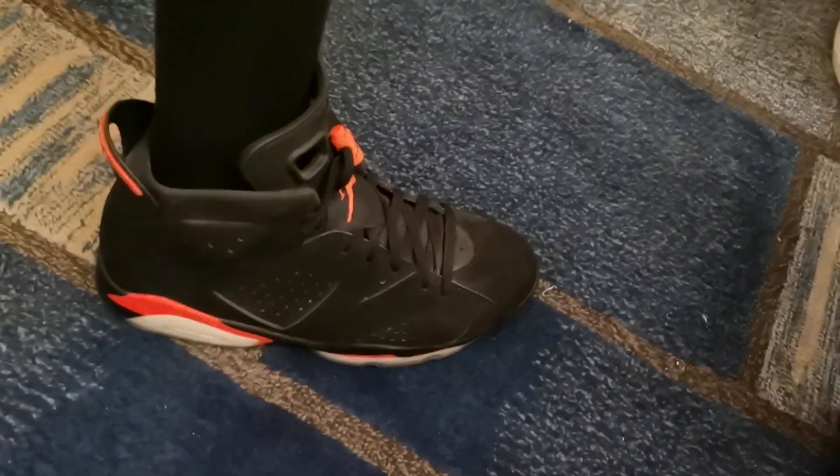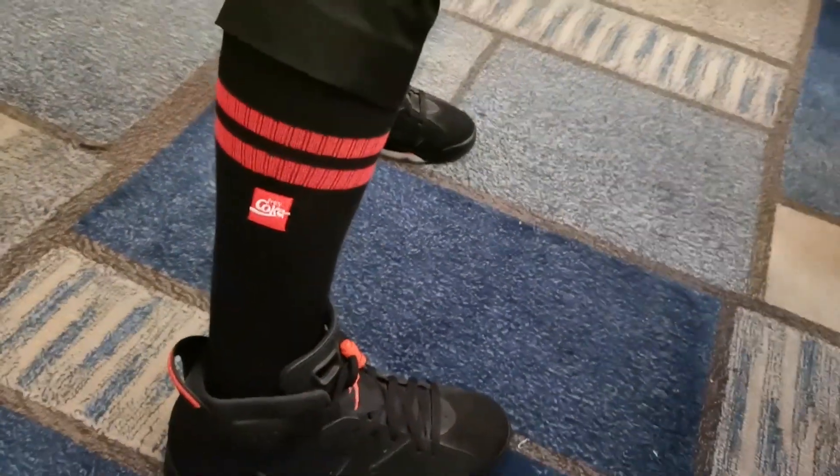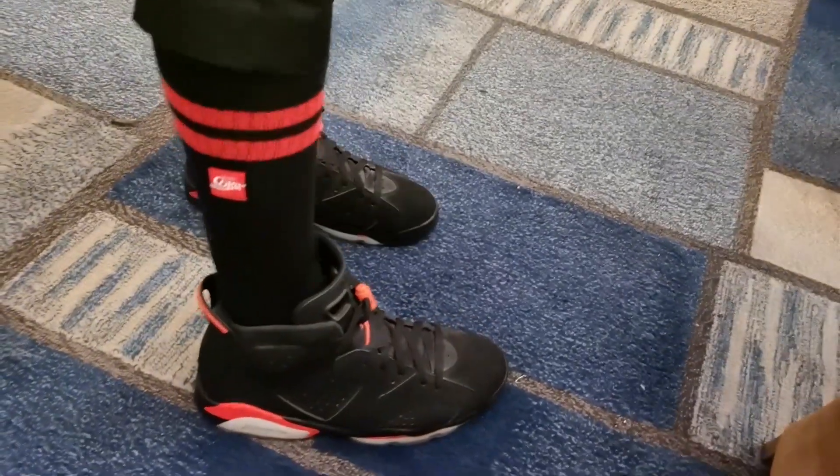What are you wearing, Pao? Jordan 6. Jordan 6 — what's so special about this? It also has Nike on it — first time since 1991. Wearing colorful socks — it's like a surprise. Fake Supreme. Good.